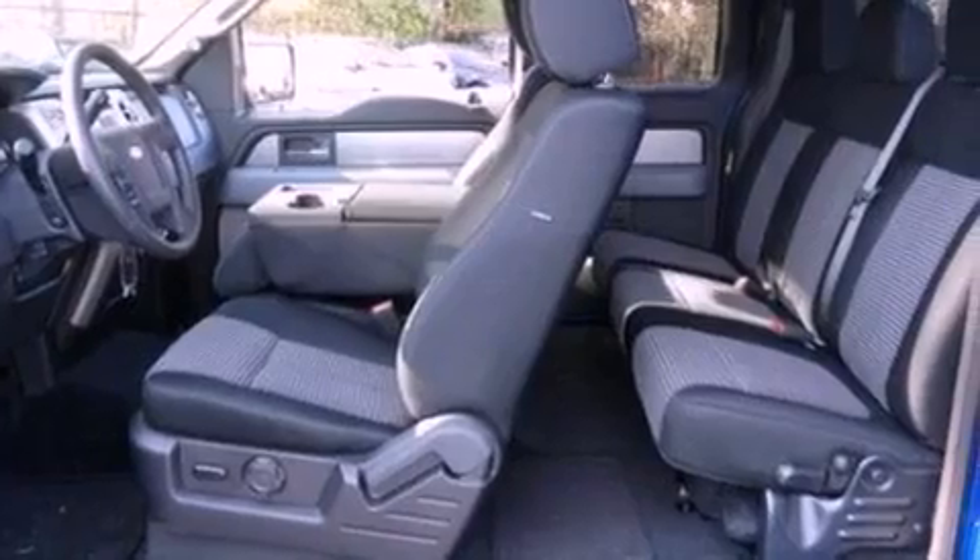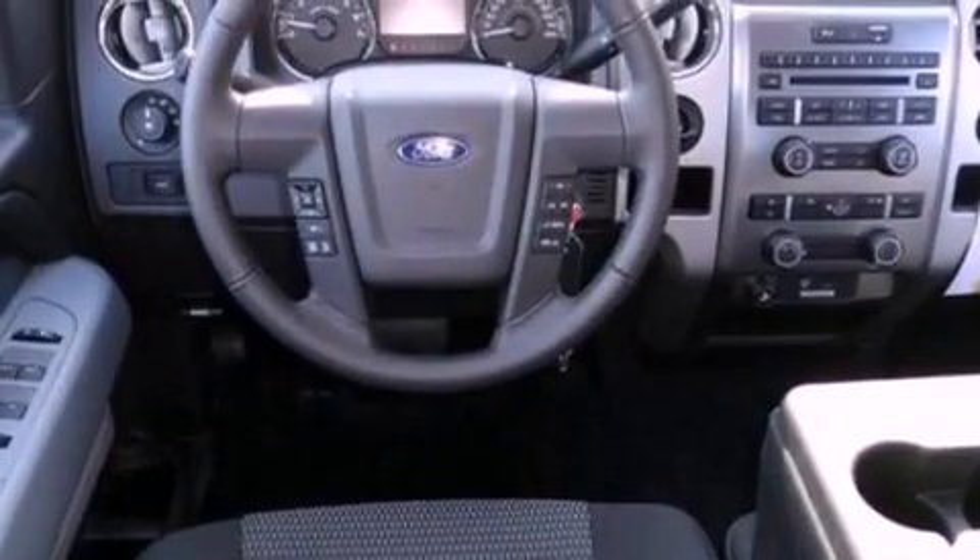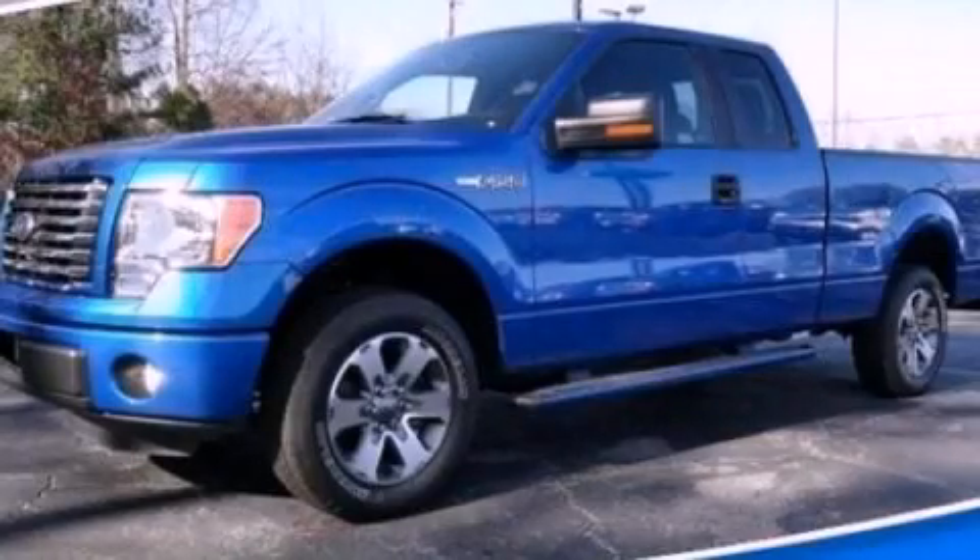a low tire pressure indicator, traction control and stability control systems, and a limited slip differential. Stop by today and test drive this automobile for yourself.